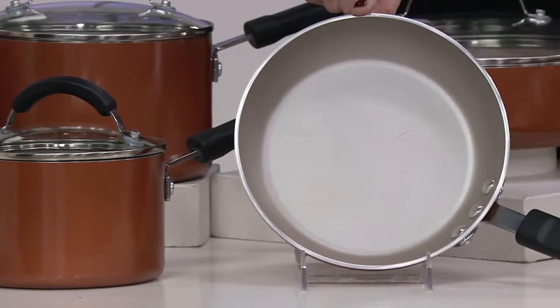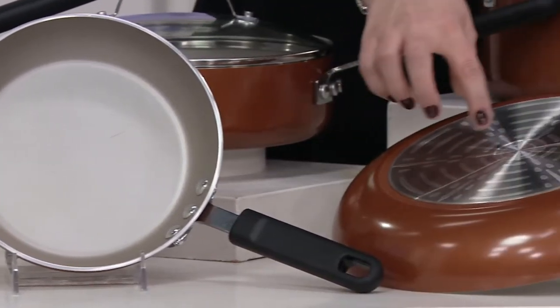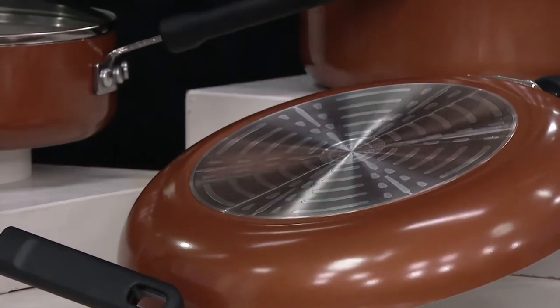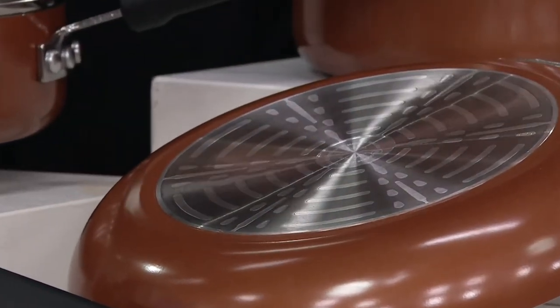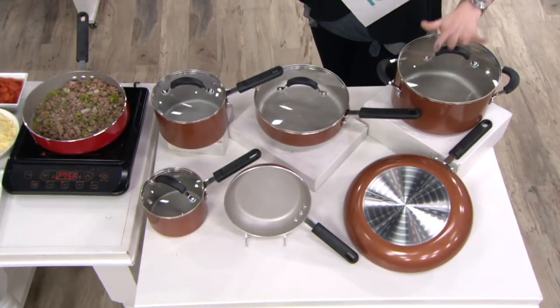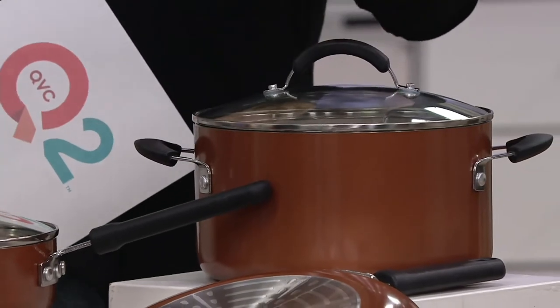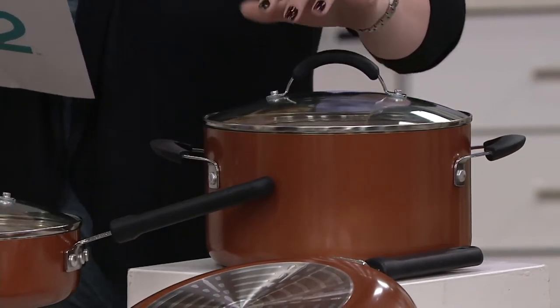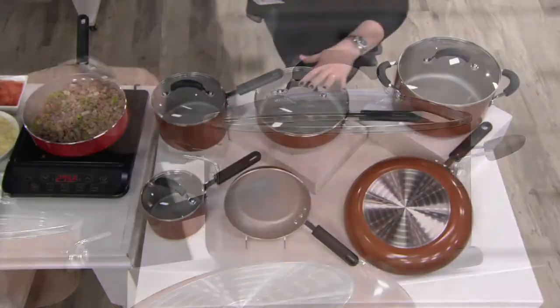Next to the saucepan are the two open skillets: an 8-inch skillet and a 12-inch skillet. Each piece in this set is induction friendly — that's what the plate on the bottom means. Behind those is your 6-quart covered stock pot — your workhorse, your winter go-to for chilies and soups.